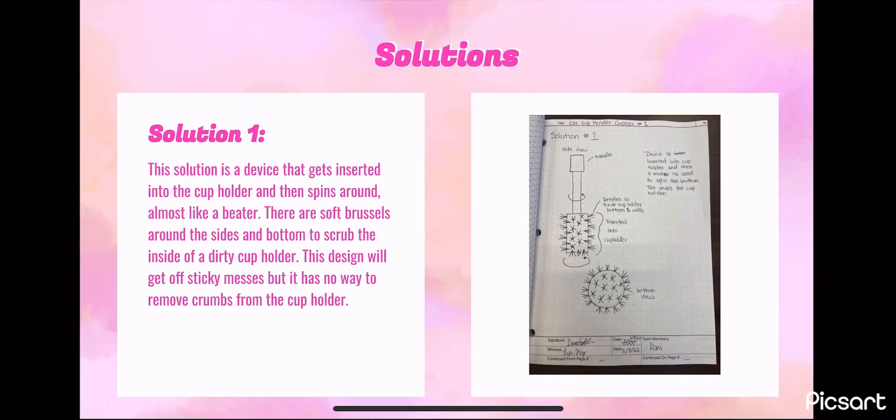Our first design solution is a device inserted into the cup holder, which then spins around. It has soft bristles attached to the bottom and around the sides to scrub the bottom of the cup holders and clean up sticky messes.